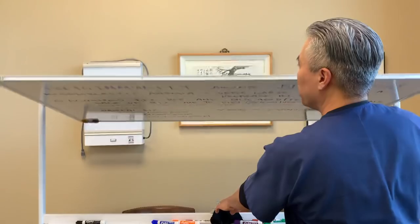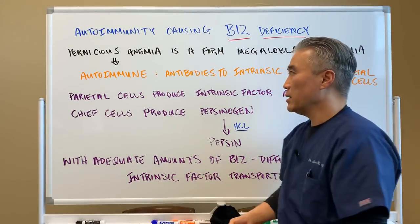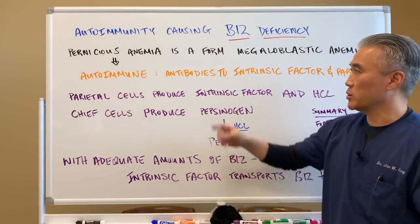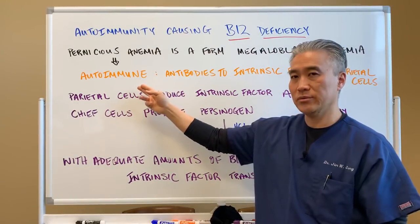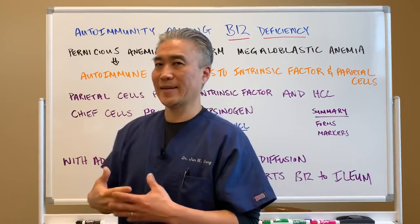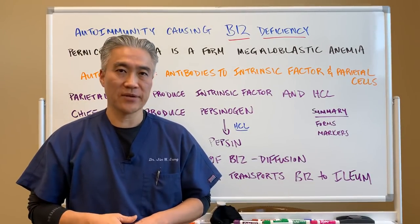Now let's get into the autoimmune version of megaloblastic anemia. The autoimmune version is called pernicious anemia. Pernicious anemia is the form of megaloblastic anemia that is autoimmune in nature — your body's own immune system is attacking the parietal cells of your stomach as well as the intrinsic factor.